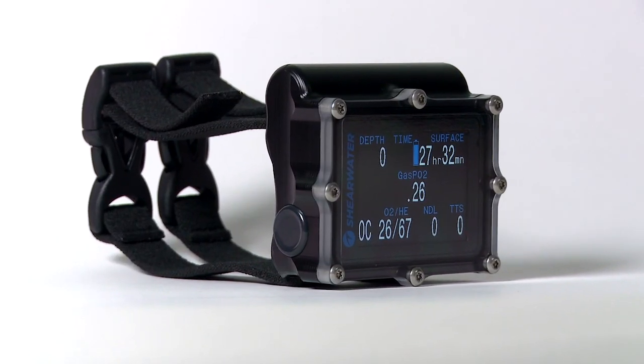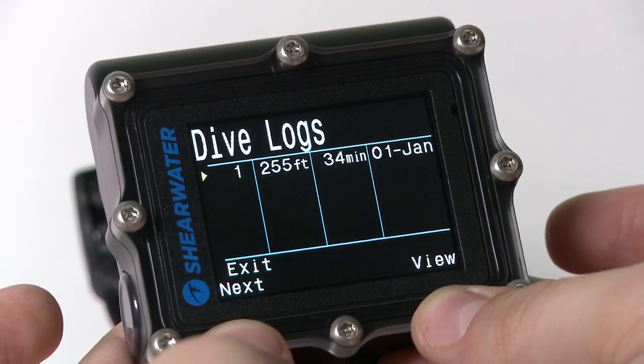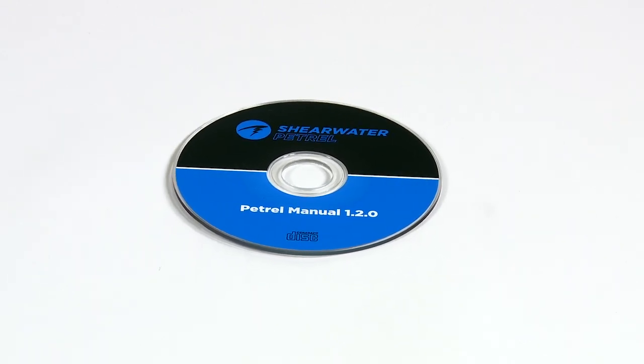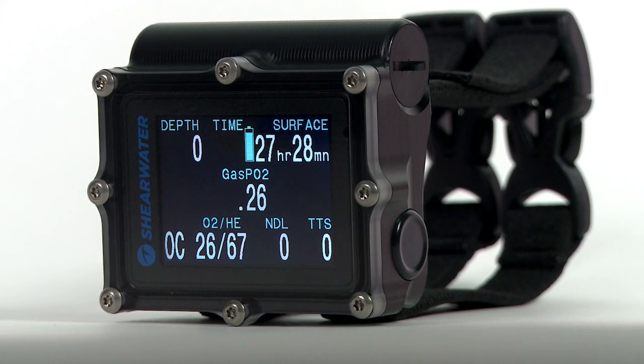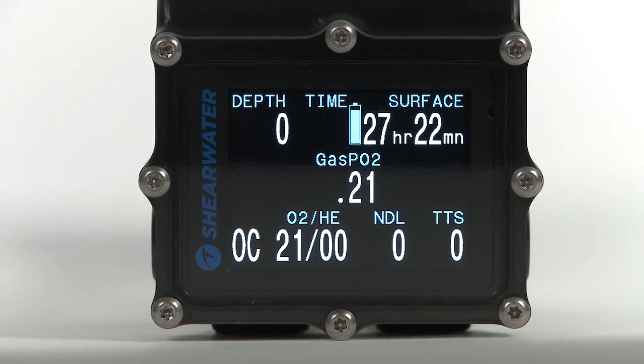Bluetooth allows wireless firmware updates and downloads from the computer's 1,000-hour dive log. Free desktop software is provided. The bottom line: no matter how advanced your adventure, the Shearwater Petrel simplifies planning and executing your dive.